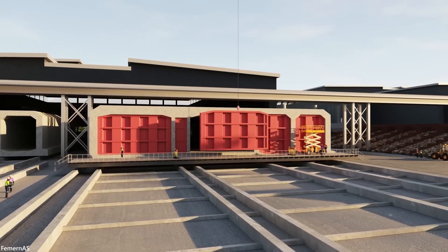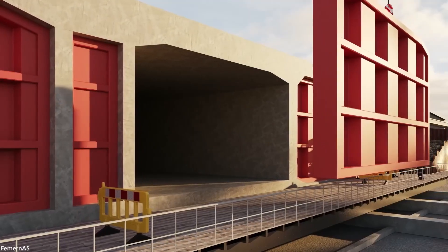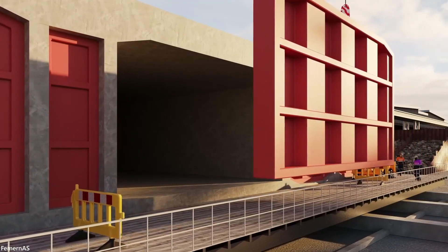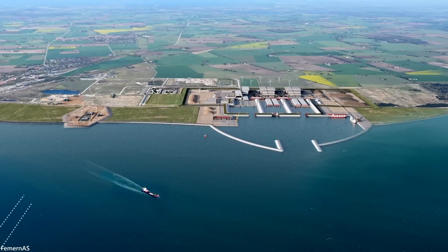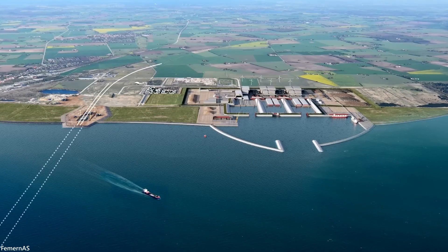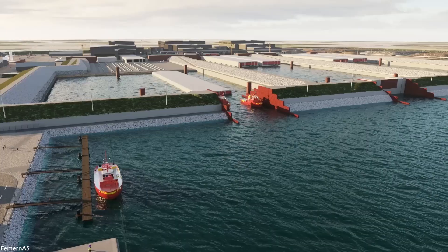The construction of tunnel sections will be an around-the-clock operation, taking nine weeks to manufacture one section. Each section is sealed at both ends with bulkheads, and the dry dock is flooded when the section is ready for transport. The section is then towed out into the deep end of the dock, after which the water level is lowered to sea level.